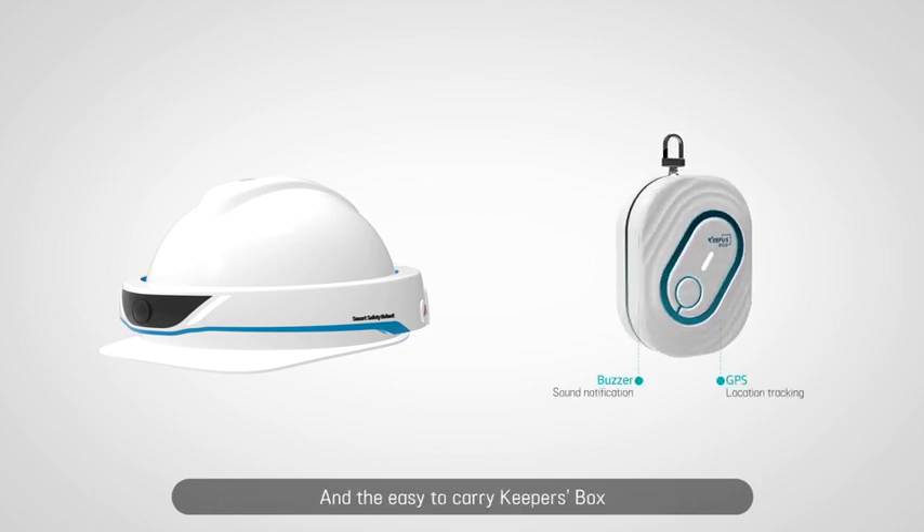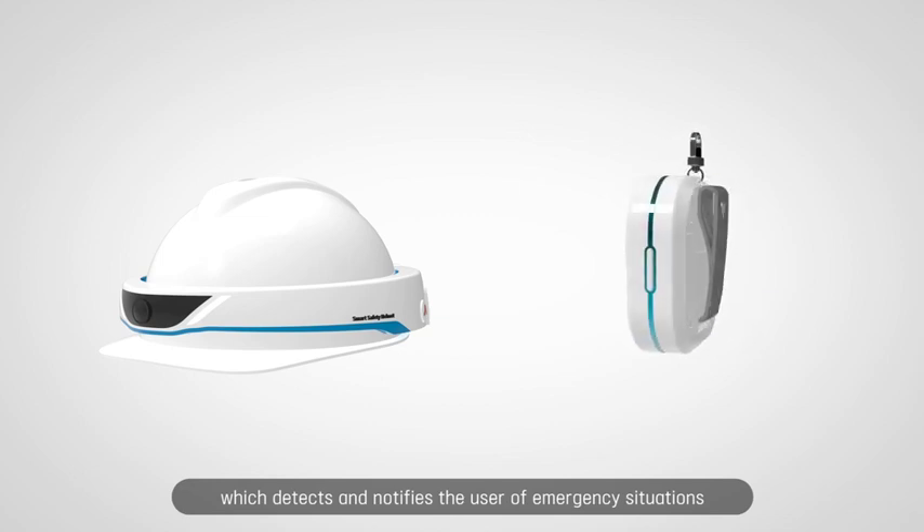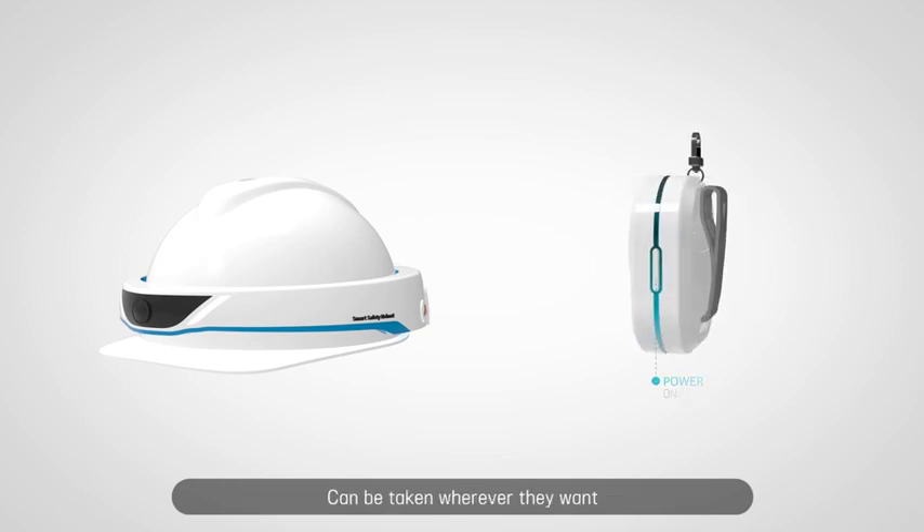And the easy-to-carry KeePers box, which detects and notifies the user of emergency situations, can be taken wherever they want.